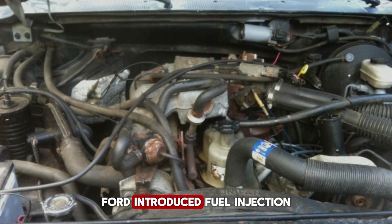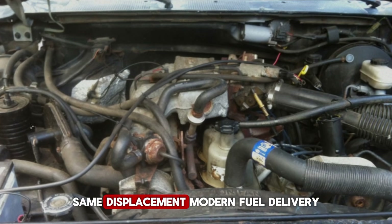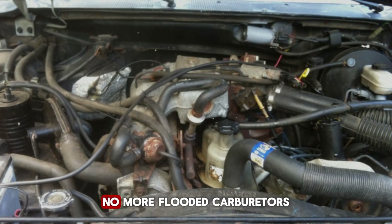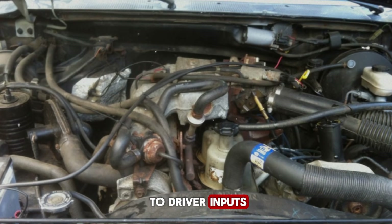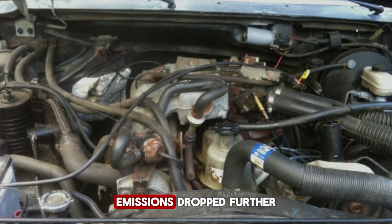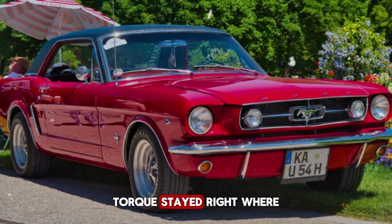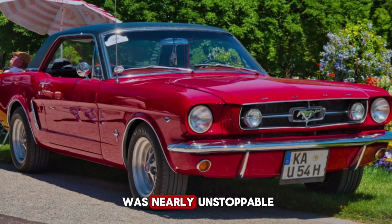By the 1980s, Ford introduced fuel injection — the engine became known as the 4.9L, same displacement, modern fuel delivery. Electronic fuel injection transformed it: cold starts improved dramatically, no more choke adjustments, no more flooded carburetors on winter mornings. Throttle response sharpened, fuel economy increased with more precise fuel metering, emissions dropped further. Horsepower climbed back toward 170, nearly matching pre-emissions numbers. Torque stayed right where it belonged, still making peak pull at barely over 2,000 RPM — and now the engine was nearly unstoppable.